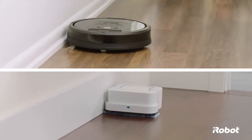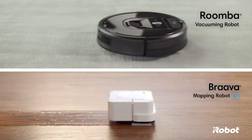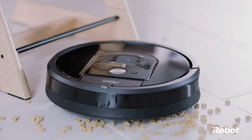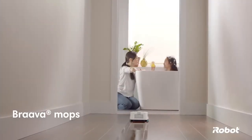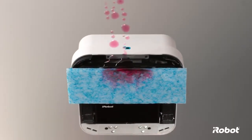That's why iRobot helps you to keep your home clean every day with Roomba Vacuuming Robots and Braava Mopping Robots. Roomba gives you a hand with the vacuuming by picking up dust, dirt, and larger debris. Braava helps with the mopping by wiping up spills, messes, and daily buildup on hard floors.